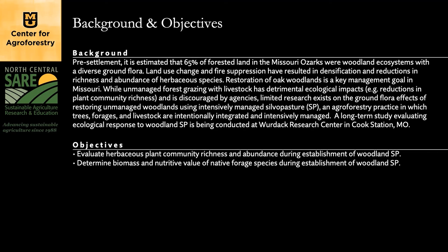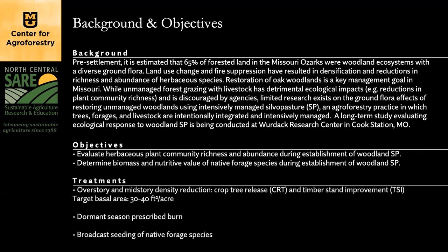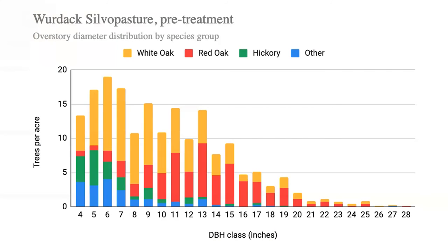The objectives are to evaluate herbaceous plant community richness and abundance during establishment of woodland silvopasture, and to determine the biomass and nutritive value of native forage species during establishment. Over the summer, a plant inventory was taken on 90 acres of minimally managed upland oak-hickory forest. 44 nested fixed area plots were established to measure overstory and midstory density and structure, and understory plant community richness and abundance. Early next year, treatments will include density reduction to a basal area of approximately 30 to 40 square feet per acre, with half the plots subjected to a prescribed burn.